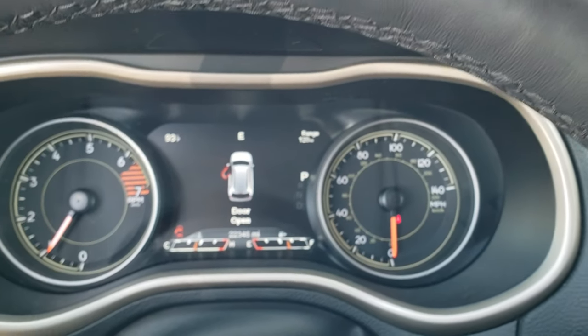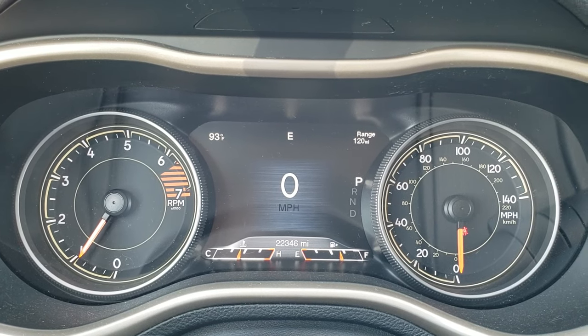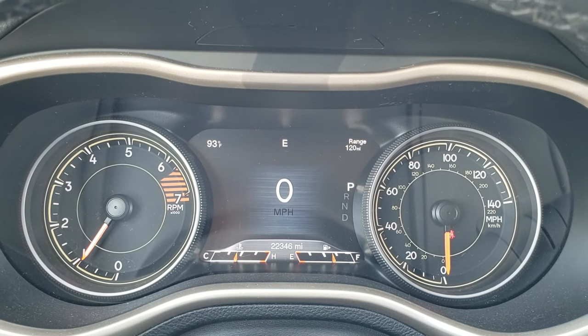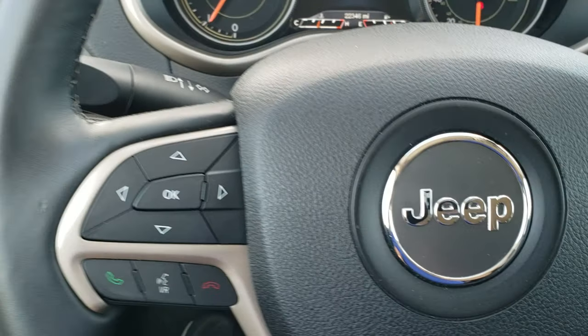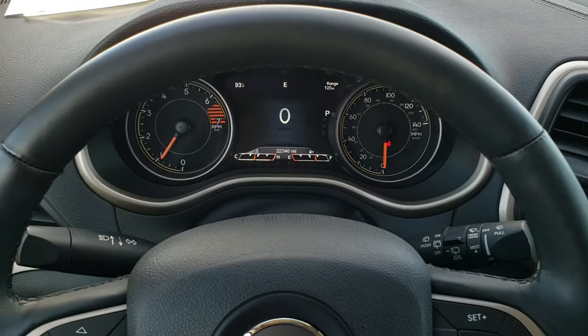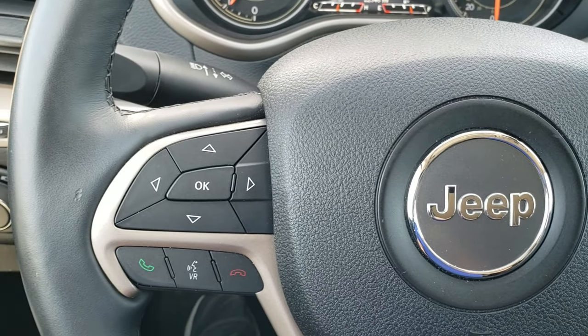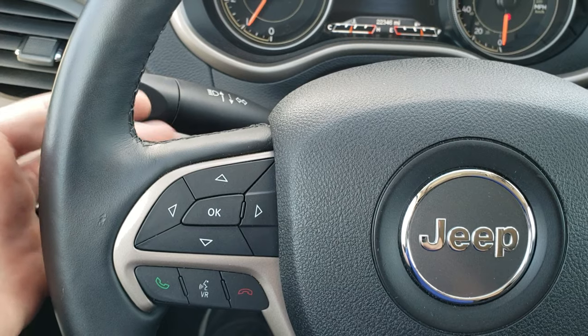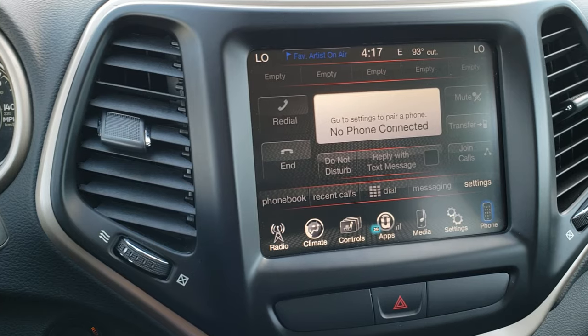As we hop inside the vehicle, you can see that this one has 22,346 miles. You get a digital speedometer as well as an outside temperature and range-to-empty display. You get the heated leather-wrapped steering wheel — no scuffs or scrapes on that. Cruise controls on the right, Bluetooth and information center controls on the left, and on the back of the steering wheel there are radio controls.